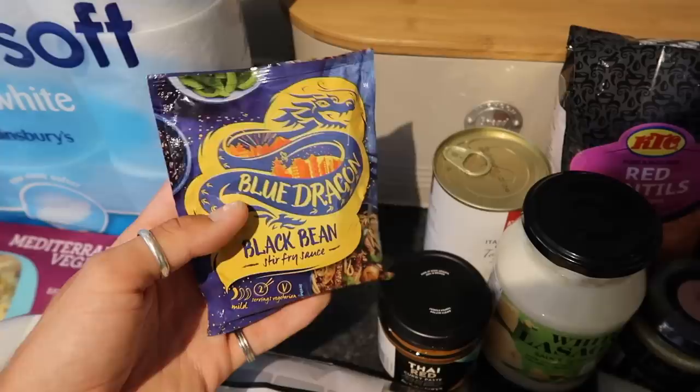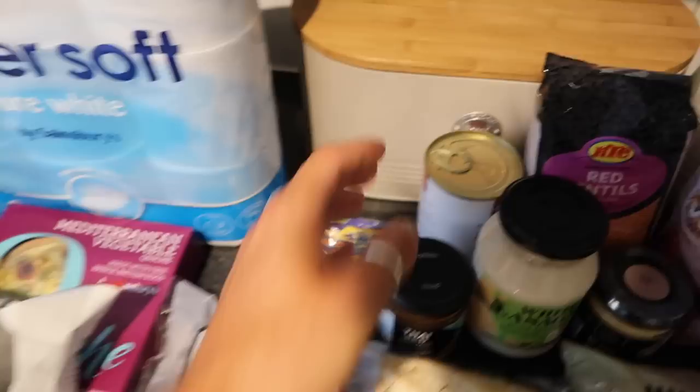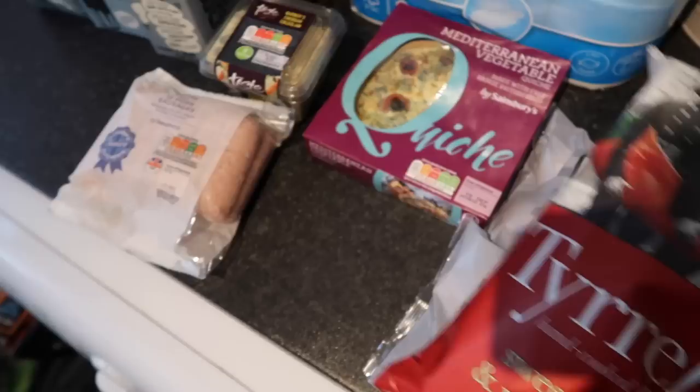I got one of these Blue Dragon black bean stir fry sauces — we're not planning on having stir fry this week, but they're just good to have in the cupboard as an easy backup meal. We were pretty stocked up on cans, but I picked up some Italian fine chopped tomatoes for the pasta sauce this evening. And these Tyrrells sweet chilli and red pepper crisps are on special — these and the paprika ones are just my favourite thing ever.